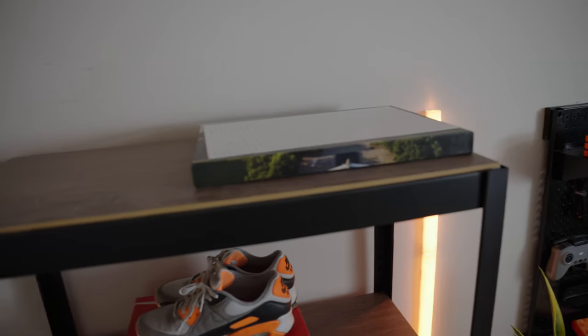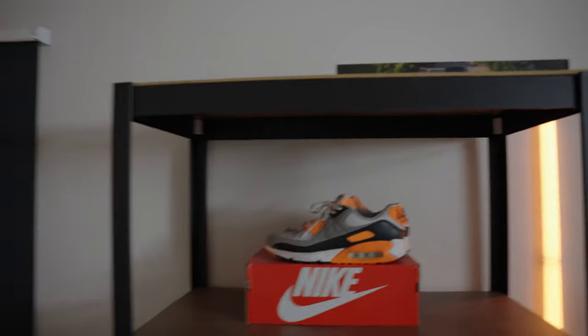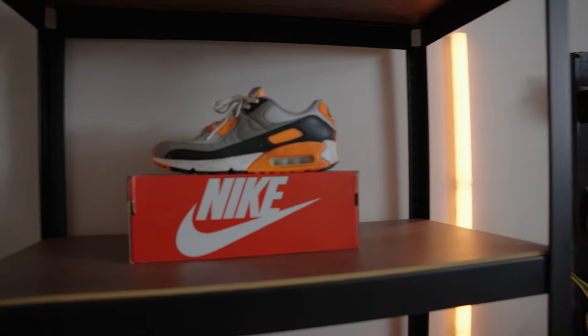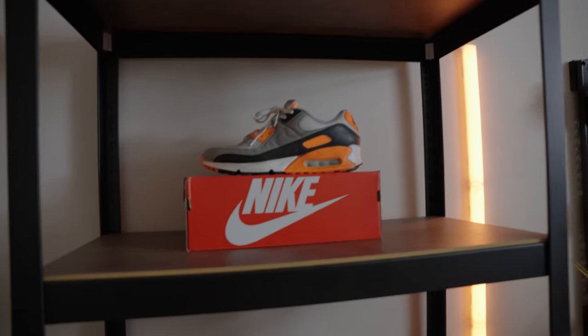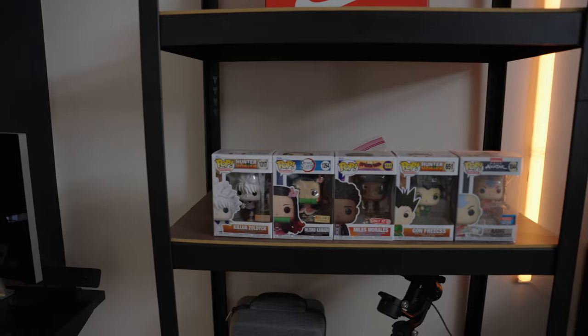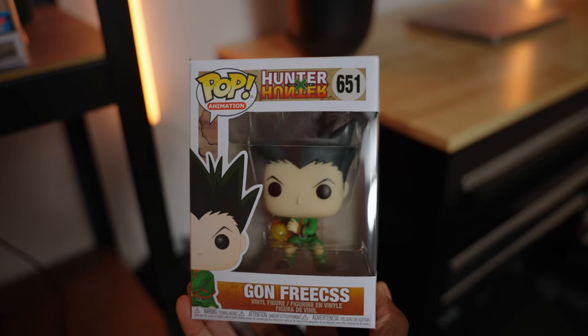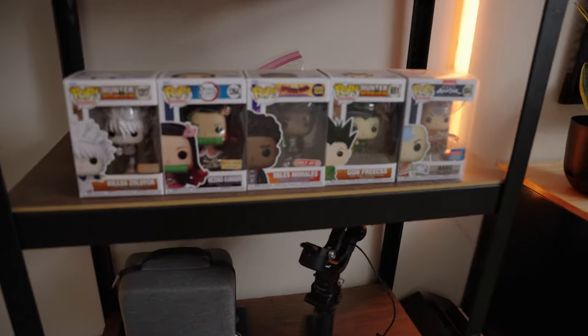At the very top, I have the World's Hardest Puzzle, and I refuse to disassemble that for the moment. I have these Nike Air Max 90s because they just go with the color scheme — they're not necessarily my favorite, but I do love those shoes. Next shelf, we have some Funko Pops. I plan on opening them and getting them out of the box, and I plan on getting more.